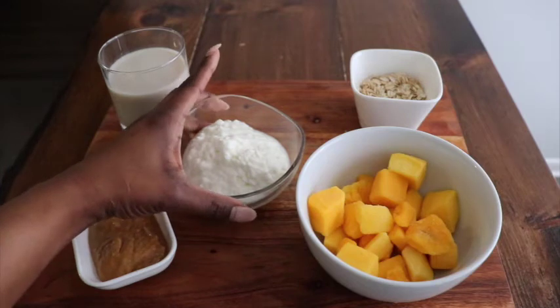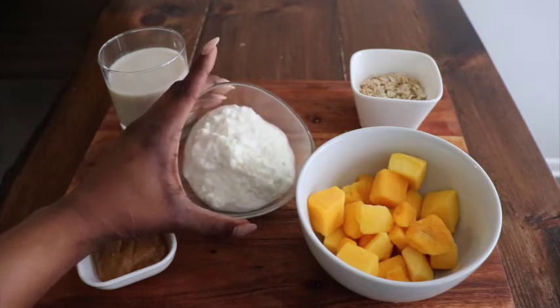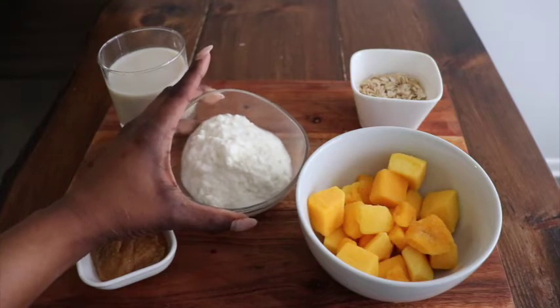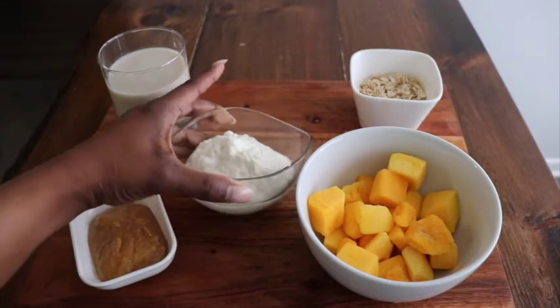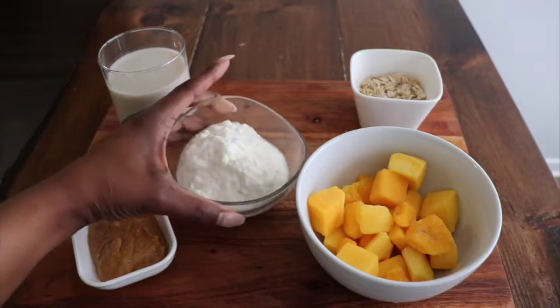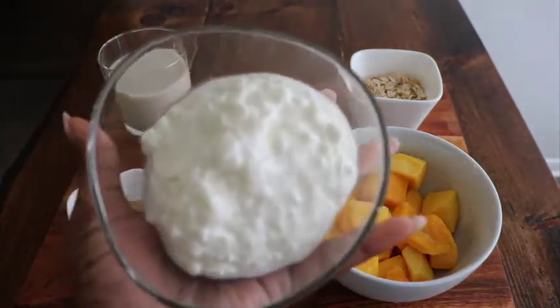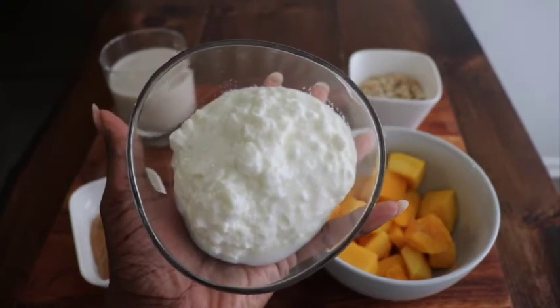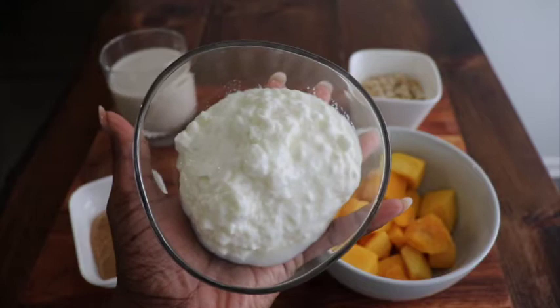And then we have our showstopper. This is huge. I actually tried to just eat this on its own and I said forget it — it couldn't go down, so I decided to blend it in my smoothies. So that's exactly what I did. This right here is cottage cheese. This is honestly the holy grail when it comes to protein.